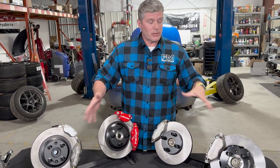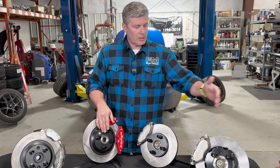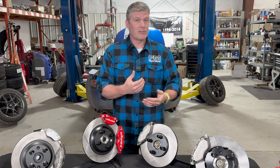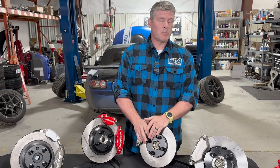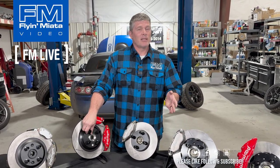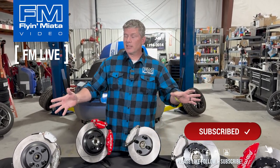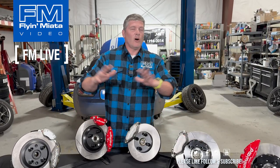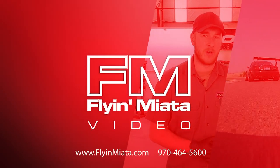Hopefully that covers all your questions and runs down the various brake kit options we offer. It's a stage system that becomes increasingly aggressive in heat-handling capability, at the expense of higher cost and slightly more difficult maintenance. If you have more questions, put them in the comments — we will answer them. Like and subscribe to stay updated; we go live every week and are always releasing new installation and product knowledge videos. Thanks for your attention — I'm Keith Tanner, and we'll see you again soon.